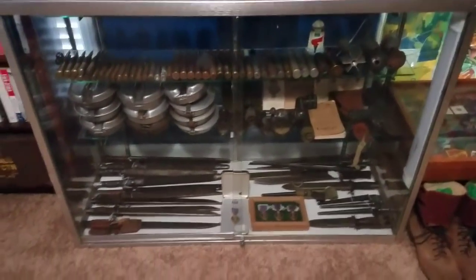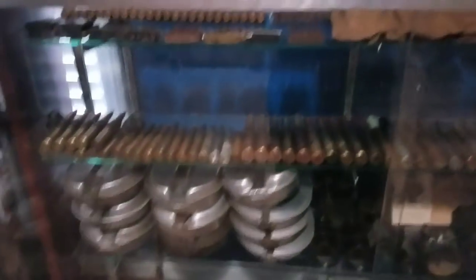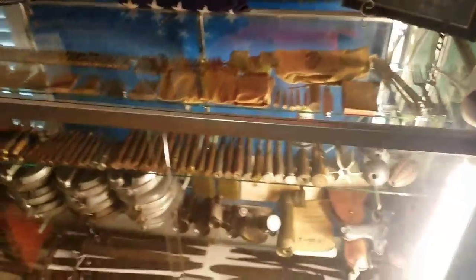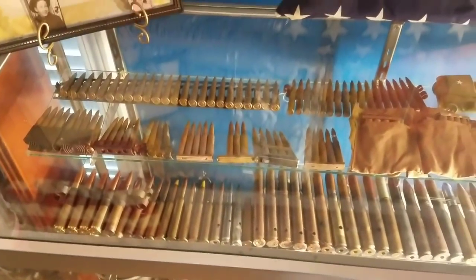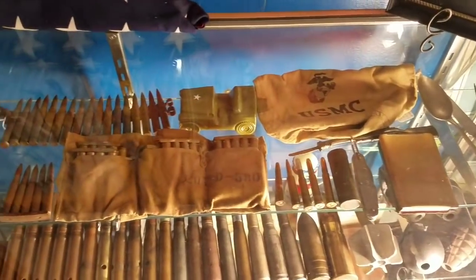This is my display case. I've got my bayonets in the bottom, some purple hearts, mess kits, binoculars. I'm a big ordnance collector — I've got .50 caliber, 20 millimeter, and some oddball stuff off to the side, plus some random cartridges. Check this out — I've actually got a light set up in here, and I think it makes it look really cool, because it can be hard to see even with the overhead light on but without the light inside the case. It's a bunch of really neat stuff I've picked up over the years.